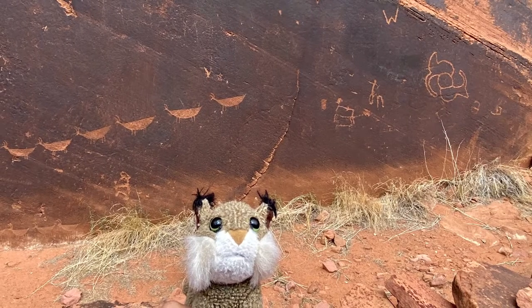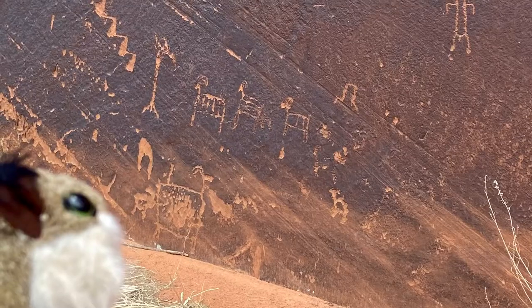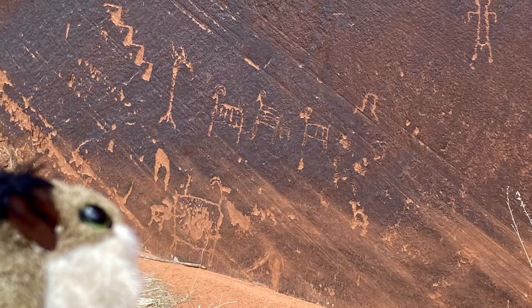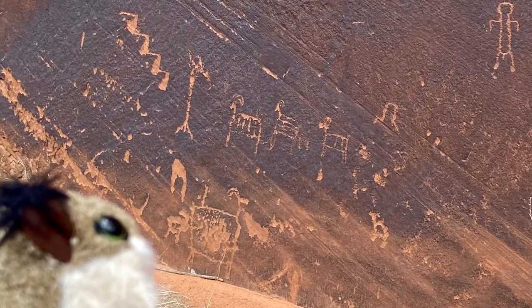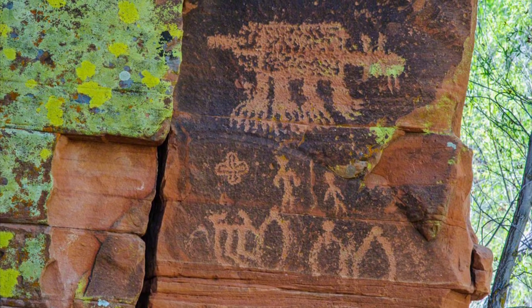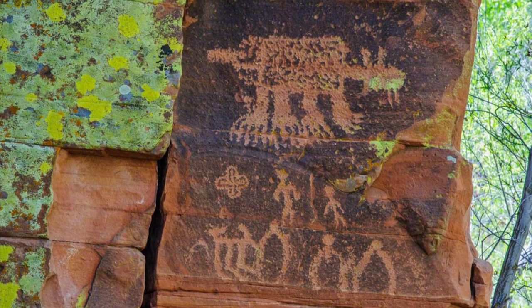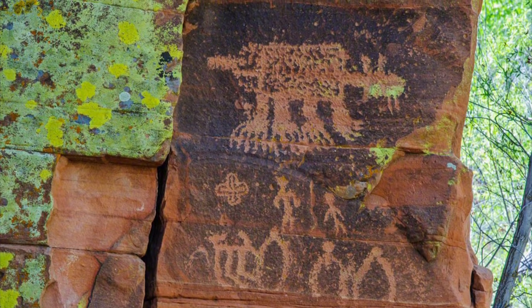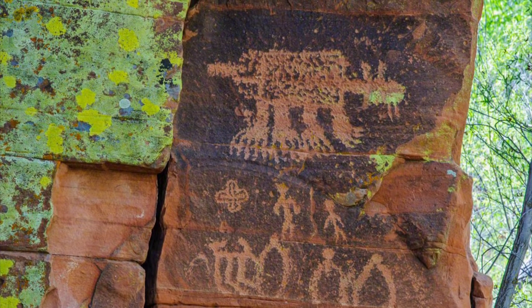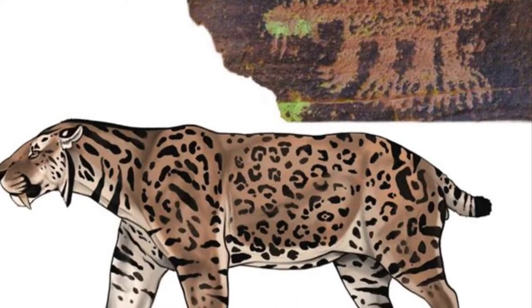Down by the Colorado River, we find works of art called petroglyphs on the side of the canyon walls. The images may seem strange and hard to make out, but they actually have significant meaning. In a tributary canyon south of Sedona, an exceptional carving features a group of humans observing a large, spotted cat with clawed feet, a short, bobbed tail, and a distinctive pair of fangs that protrude from its mouth.